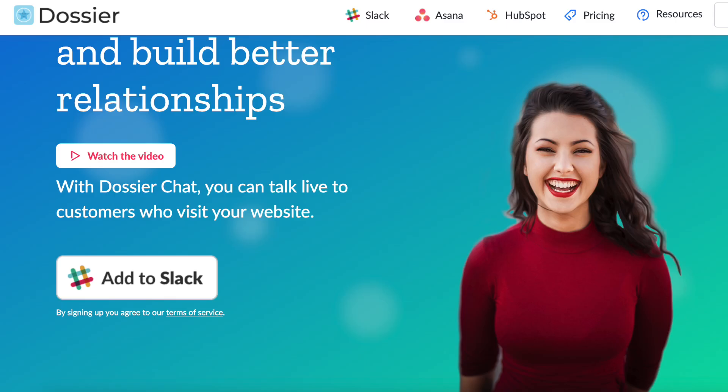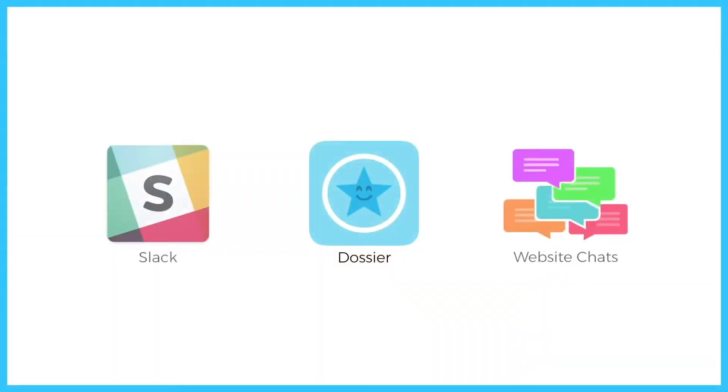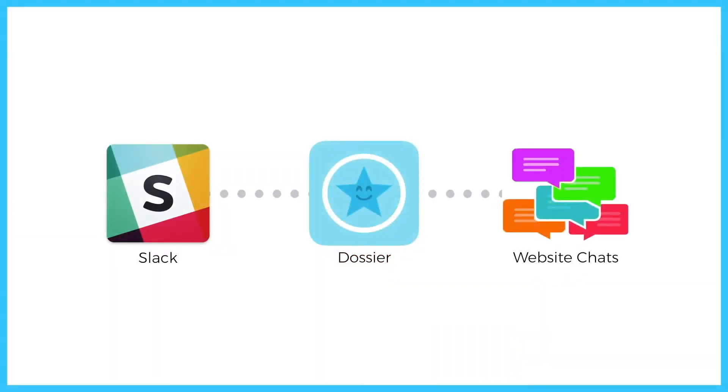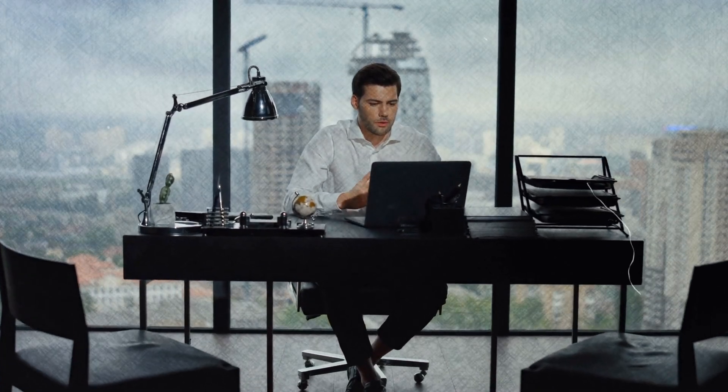Number four is Dossier. It's a relatively new player in the space, but it's quickly gained attention with its solid implementation and Slack integration. This tool is ideal for teams that require a comprehensive documentation solution integrated with their main communication platform. Dossier allows for the easy creation and management of documents, ensuring that all team members have access to the latest information. Its seamless Slack integration helps maintain the flow of information without needing to switch between different applications, which is really great when you're focused on productivity.